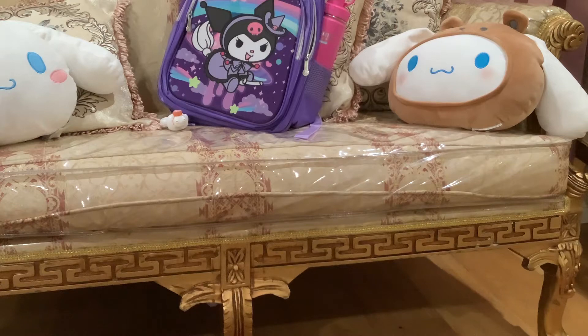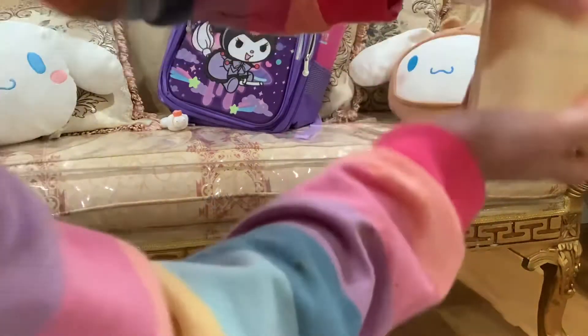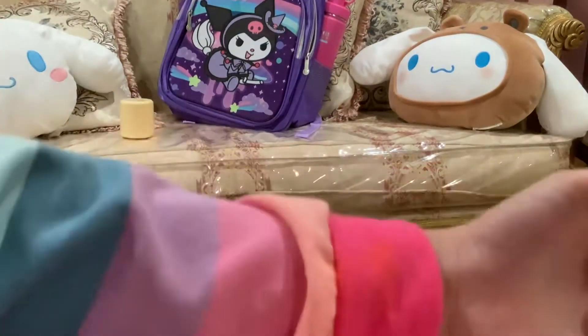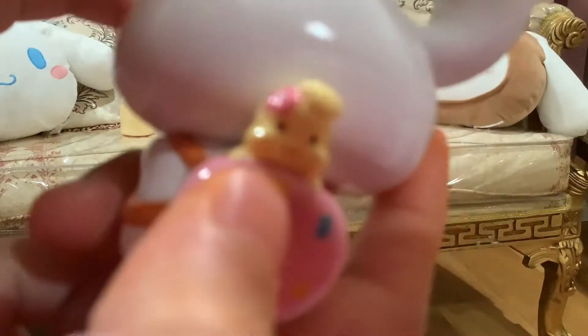Now let me close it. Say bye bye. Next is we have this thing that I raised. The box is just like the other one, it's so cute. And look at the back — there's a little chick.